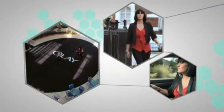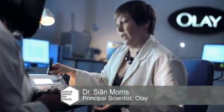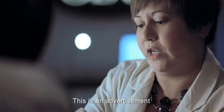So hydration is key. I went to Olay HQ to find out just how hydrating this moisturiser is. How do you actually measure skin hydration? Well, we use this — it's a corneometer, which gives us a reading that shows us the level of moisture within your skin.